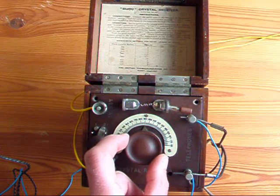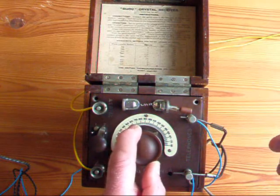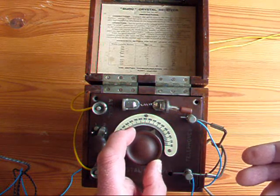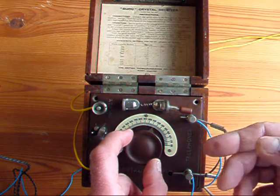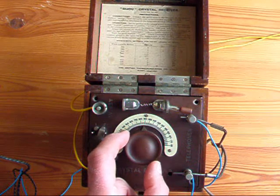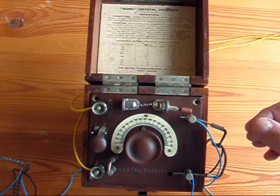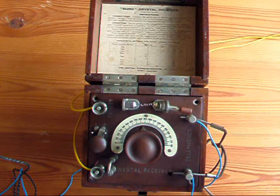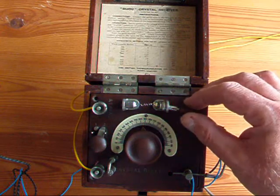Unlike a modern receiver, the selectivity is very poor. When I listen to this receiver at night I find I get two or three stations overlapping and I simply can't separate them. And there you are — that's a cat's whisker radio, the sort of thing that your grandparents would have used no doubt.